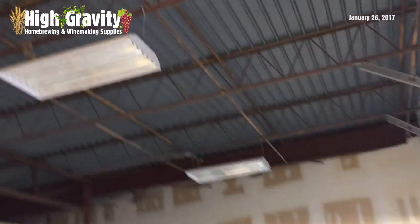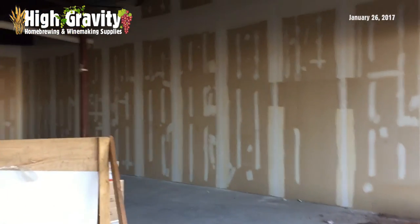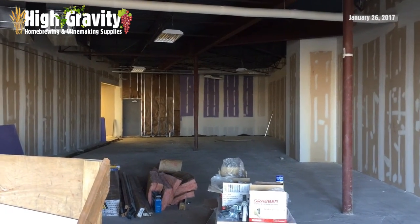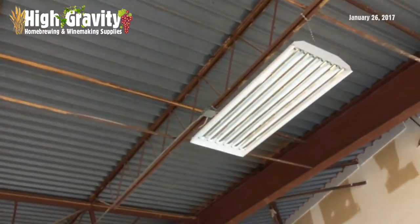We now have lights — we can see on the side of the store. I'll just give you a good pan all the way to the back. Still no walk-in fridge; it's going to get moved at the very end. But we have heating, we have air, and we have lights.